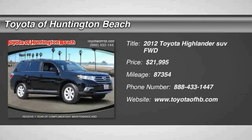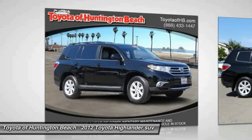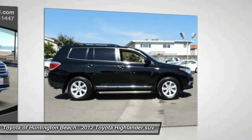The 2012 Highlander — the SUV that's thought of everything. The Highlander offers seating for up to seven and features Toyota's innovative center stow design.